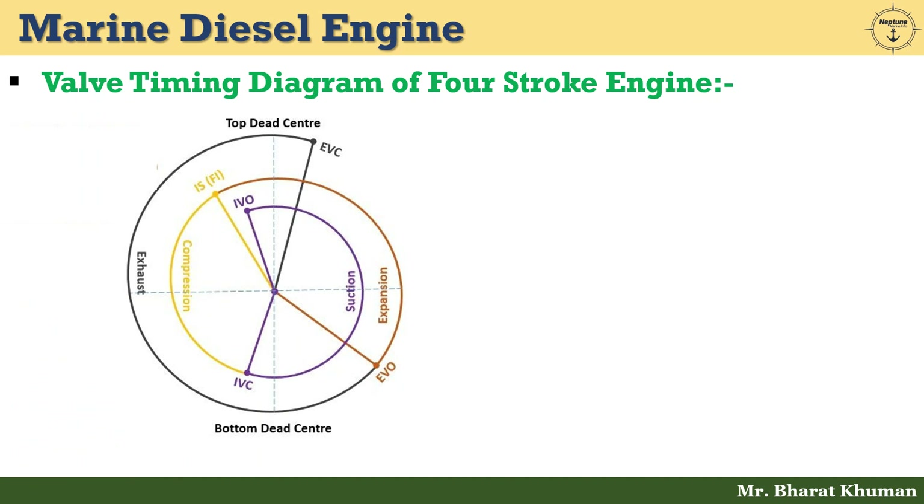Now let's understand the valve timing diagram of the 4 stroke engine. Here we can see a diagram of a 4 stroke engine where this position is known as top dead center and this position is known as bottom dead center — TDC and BDC respectively.